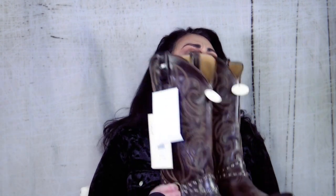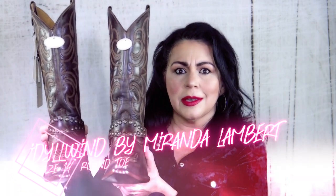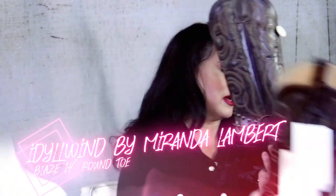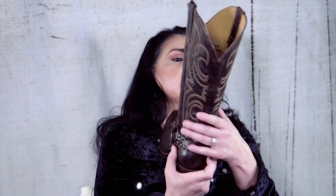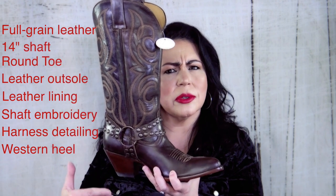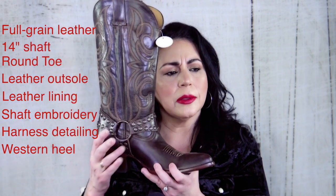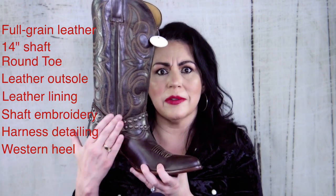These are the boots that are by Miranda Lambert. As you can tell, I've left the tags on them and I'll tell you why in just a second. They're very good looking. I'm going to put one down because it doesn't have as many tags on it. As you can see, it's very tall — it's underneath your knee, about two or three inches from your knee. I love the harness. I love boots with harnesses.